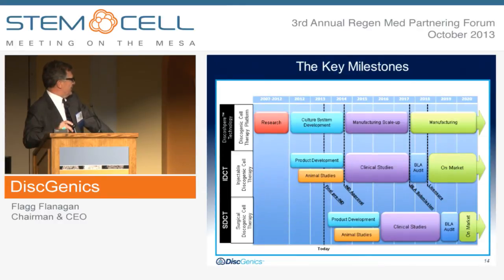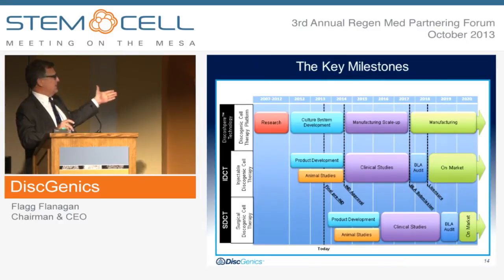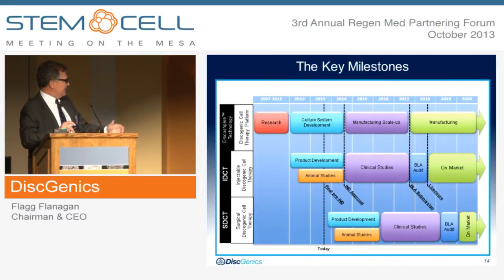In terms of our key milestones, we've divided it up into our Discosphere technology, our injectable and our implantable. As you can see where we are today, we're at our final pre-IND, and we're ready to submit that data. We will begin our clinical studies sometime next year as we continue our product development and animal studies for our surgical product. We expect to be on the market with our injectable sometime mid-2018. We are on track to achieve that — we may be a little early.